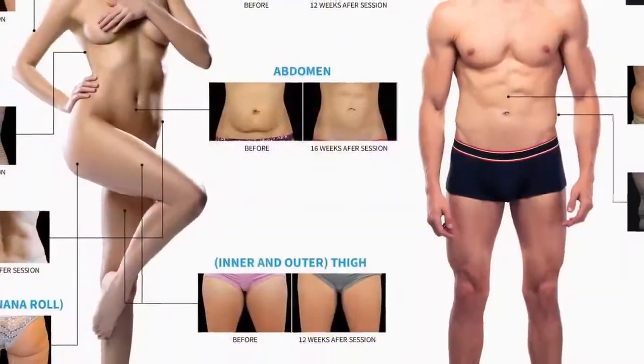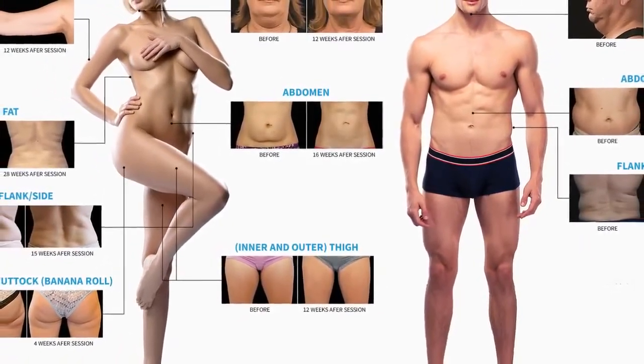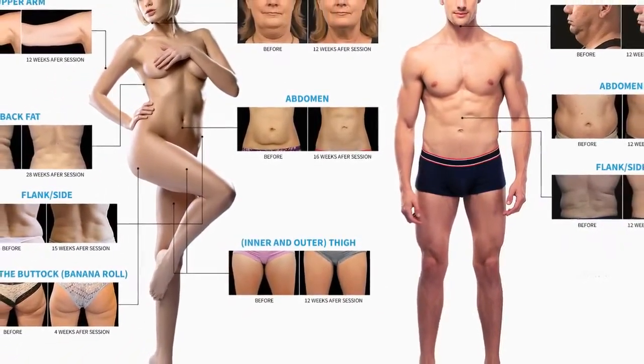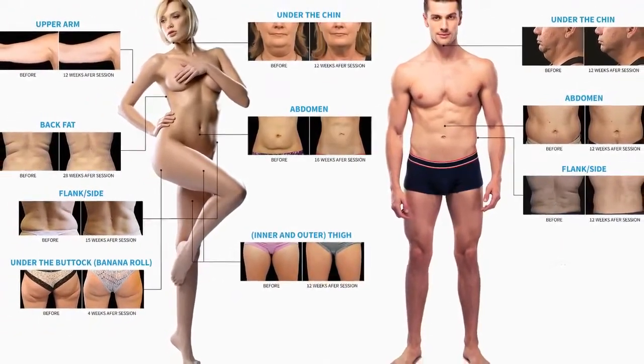What are the body parts for which CoolSculpting treatment is approved? CoolSculpting has been safely and effectively used for the treatment of double chin, upper arms, abdomen, upper and lower back, inner and outer thighs, and beneath the buttocks.